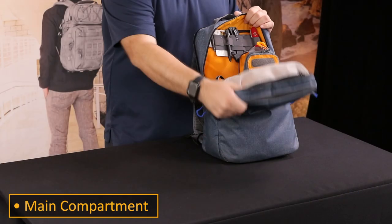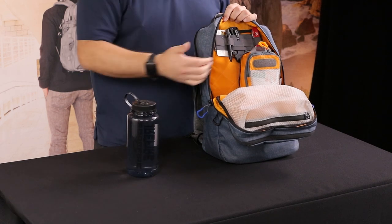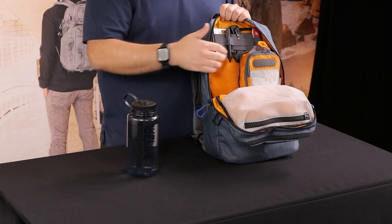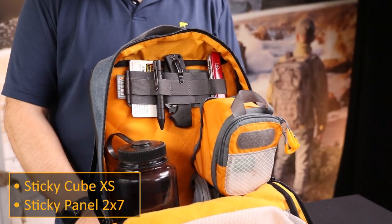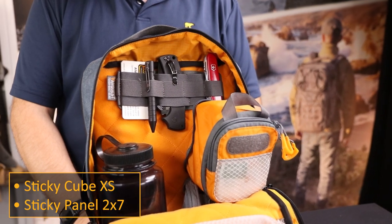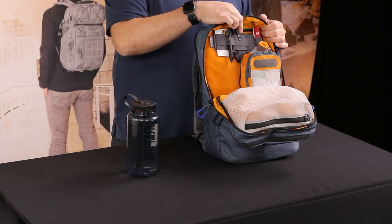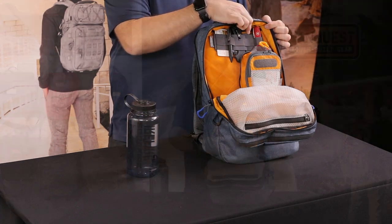My main compartment items vary by day such as books or binders, and inside I also keep a one liter Nalgene bottle with water. Also inside, with the HiViz loop lining, you can customize the interior with any small accessories like the 2x7 sticky panel. Here I have it with some extra business cards, a book or pen, a folding knife, and a Swiss Army knife by Victorinox.